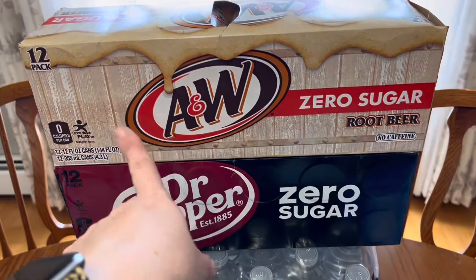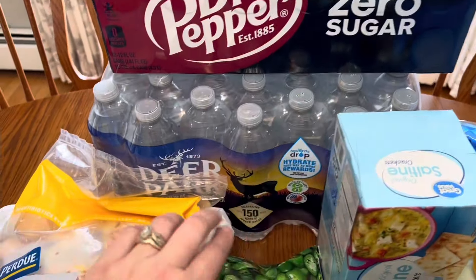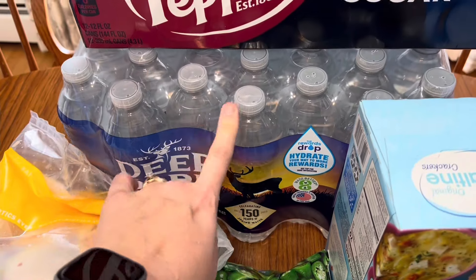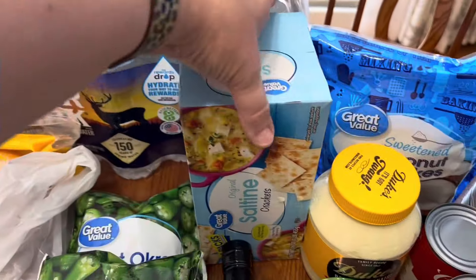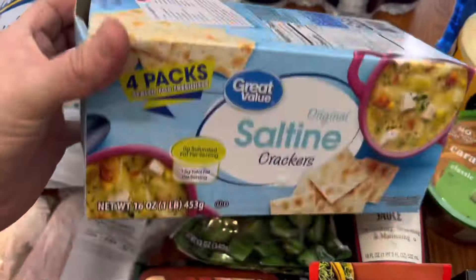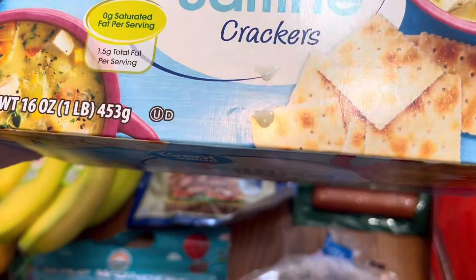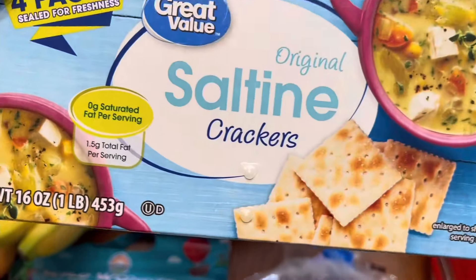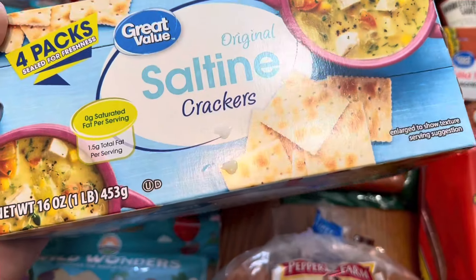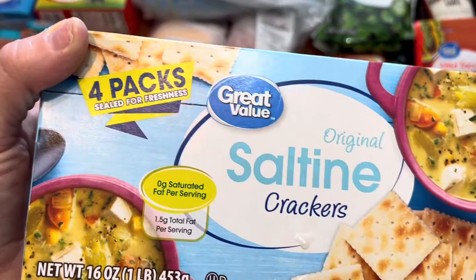Back here real quick, I got a 12-pack of the Zero Sugar Root Beer and Zero Sugar Dr. Pepper, along with a Deer Park — I think this is a 35-pack of water for the week. I got one thing of saltine crackers. I love to have this on hand, not only for soups, but I also put this into my meatloaves. I crumble them up and use those instead of breadcrumbs and such.